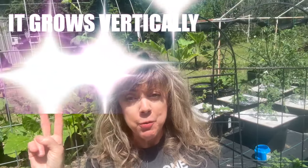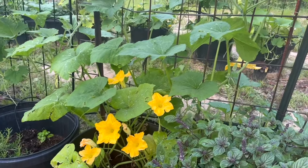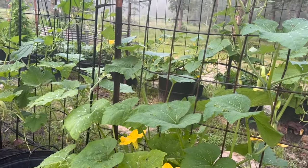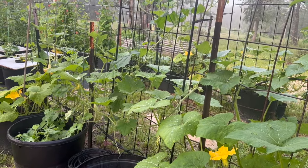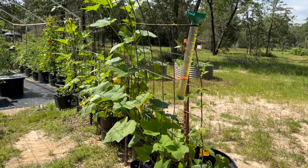Reason number two, it grows vertically. Growing Tromponcino squash vertically on a trellis saves valuable garden space. Instead of sprawling across the ground, the vines climb upward, making it an ideal choice for small gardens, urban gardens, or any area where space is limited.